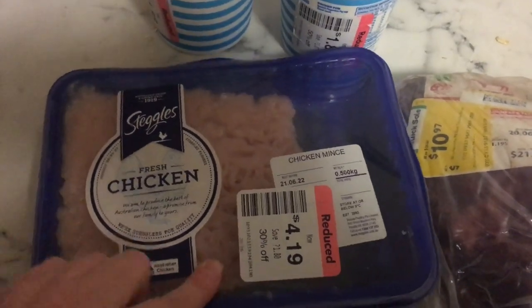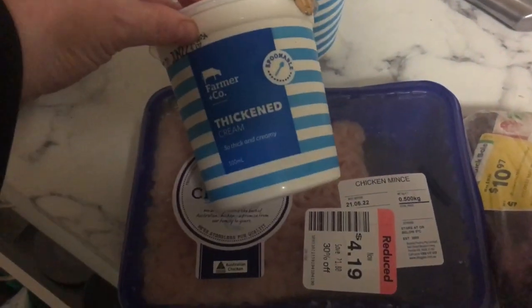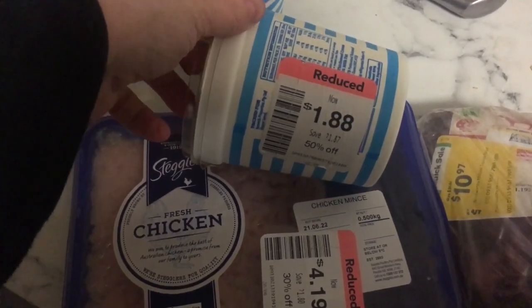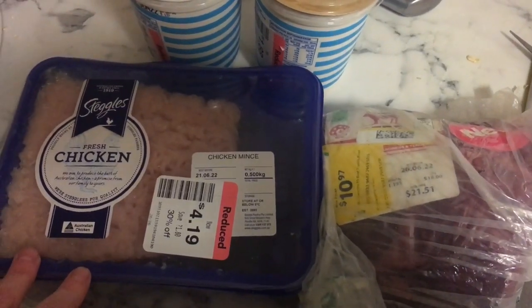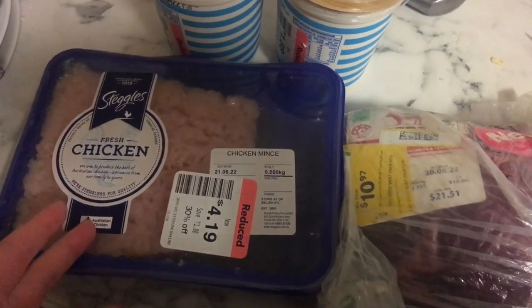Just a small haul today. I've got some chicken mince for $4.19, two lots of 500-gram cream for $1.88 each - I'll probably make some butter with that. Then I got this beef roast from Woolworths marked down to $10.97, so a good saving there. I also got some chicken drumsticks.